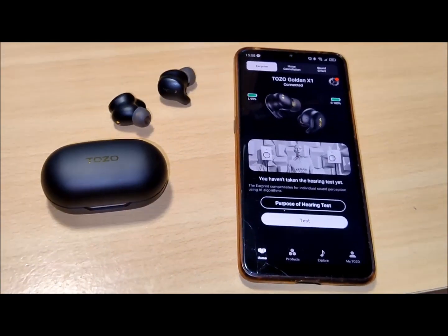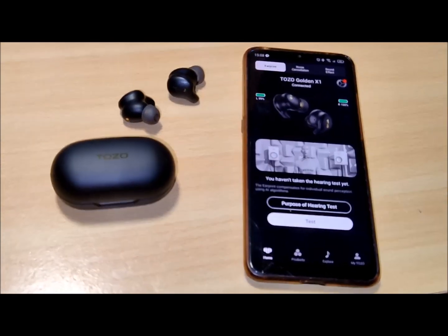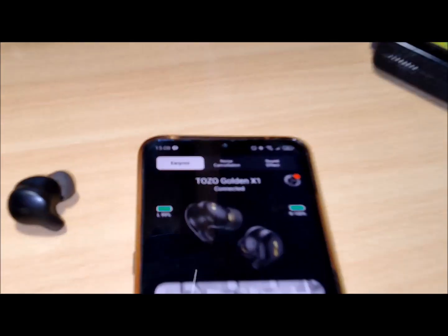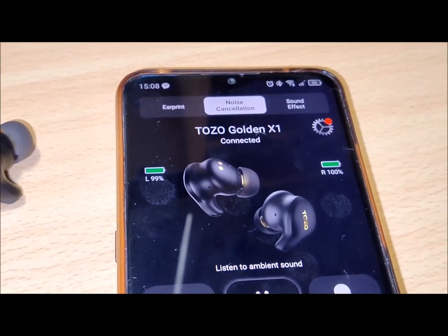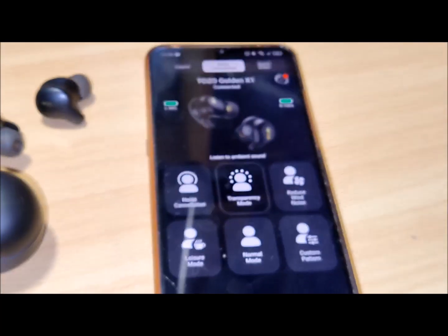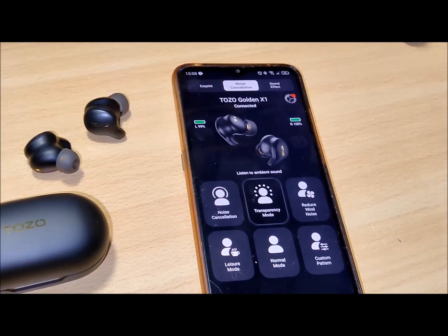As for the charging case, it measures 6.5 cm in length, 4 cm in width, and 3.5 cm in height, weighing 47 grams without earbuds. Each earbud weighs a mere 5.5 grams, ensuring a comfortable and lightweight fit.